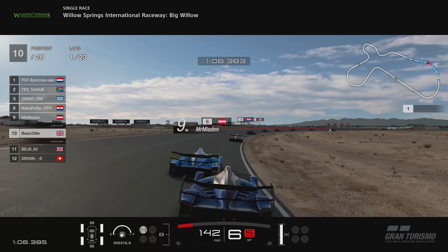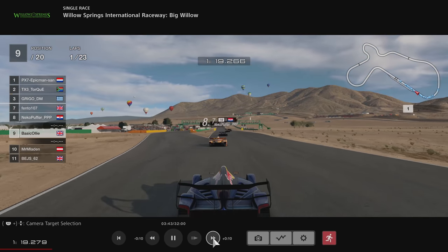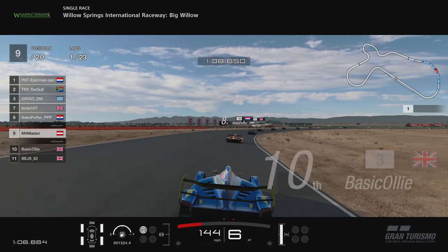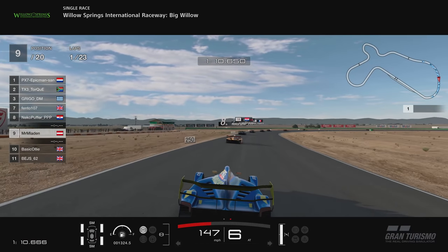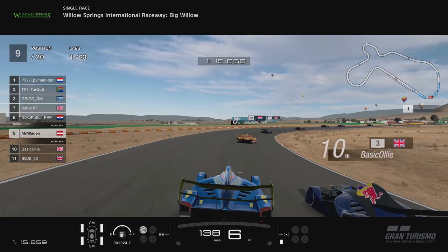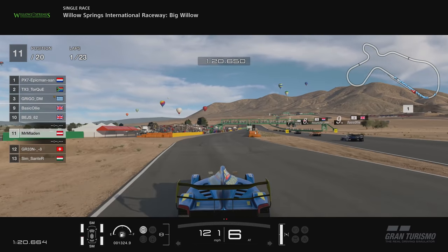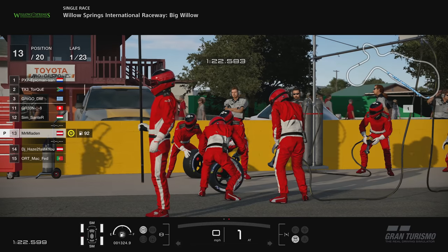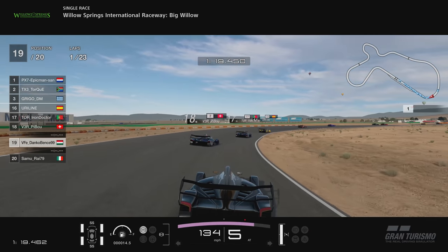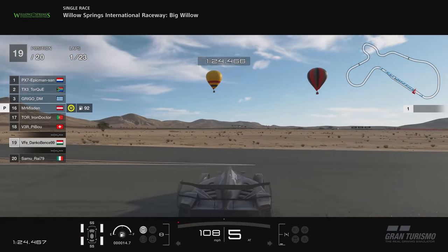I just wasn't on top form this one — too many mistakes. Let's go to the race highlights then. This is the incident I had with the chap at turn nine. I don't know if it was my fault — we're both fighting for the corner, my nose is in there, we're side by side, and there's a bit of a tap. Make of that what you will. It wasn't intentional — I do apologise, it's not malicious at all and I didn't mean to cause him any harm.